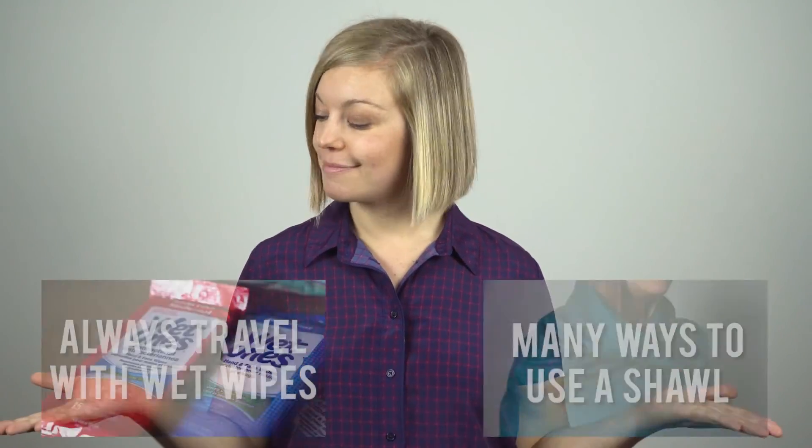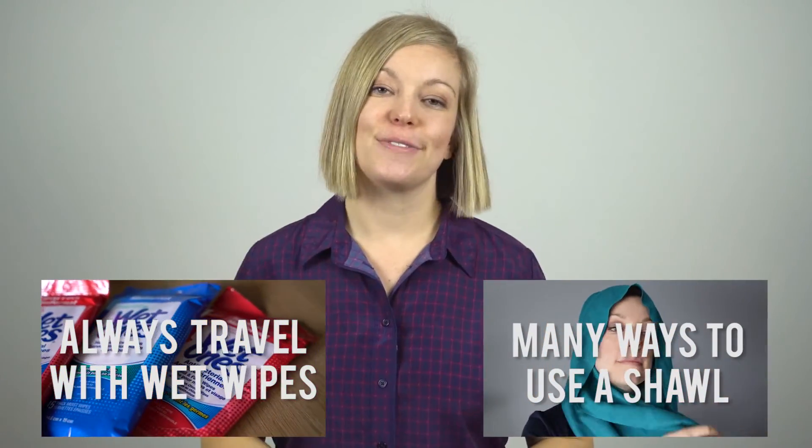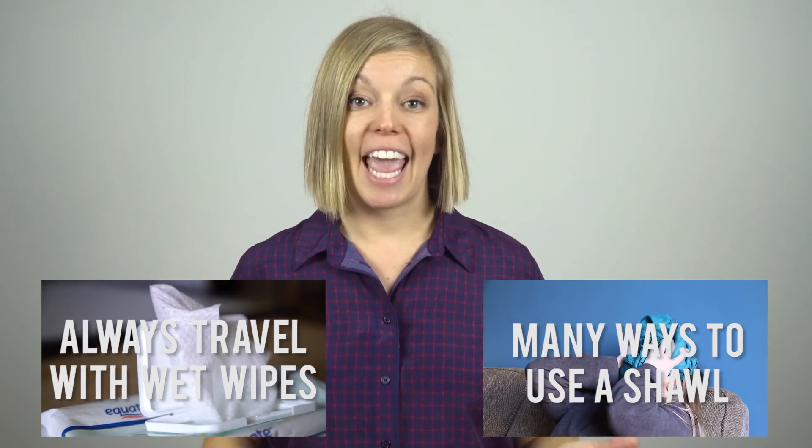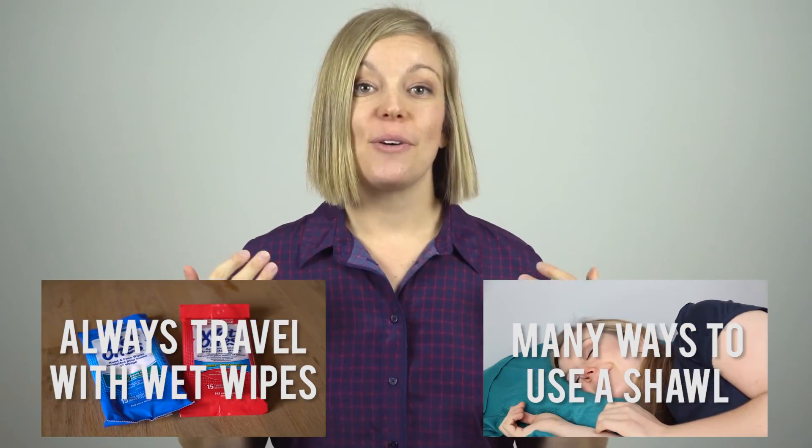If you're interested in checking out any of my other travel essentials videos you can view those here, and you can also visit my website seeyousoon.ca for more travel tips and inspiration. Well thank you all so much for watching. Good luck and I'll see you soon.